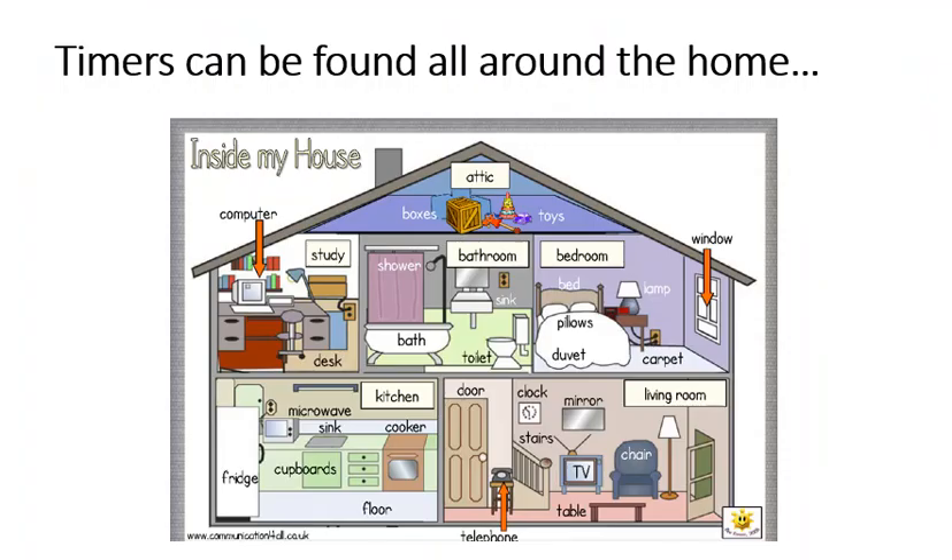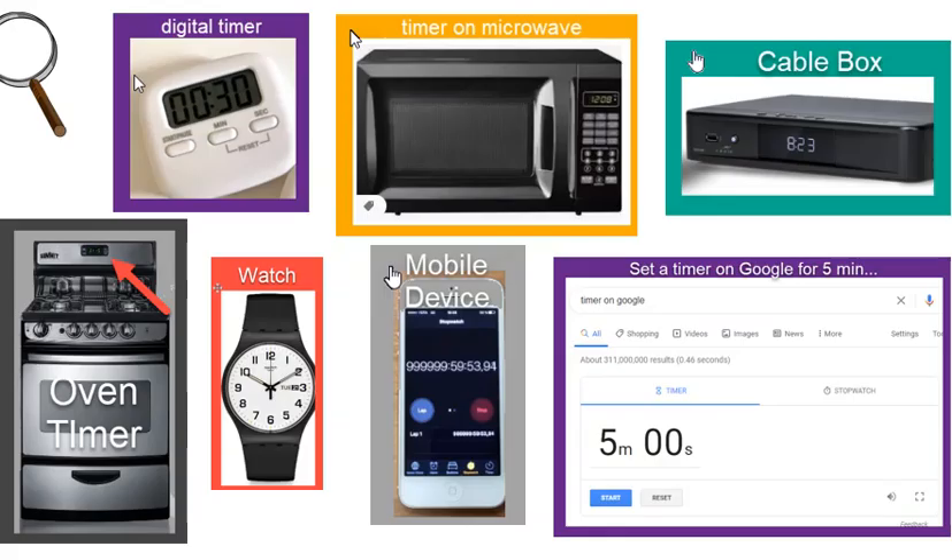Timers are everywhere in your home. Take a look around and see where you can find them. There are timers built into your appliances — your microwave and the oven. Look around in the bedroom and you may find an alarm clock, while your mobile device has timers built right in.